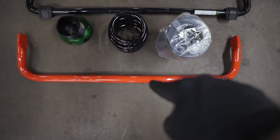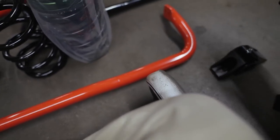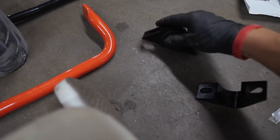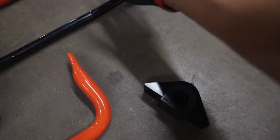Stock versus aftermarket — it's a lot thicker, so that's really what you're buying. When you get these sway bars, they do come with hardware. You have a bracket and you also have a new bushing, because this sway bar is much thicker than the stock one.